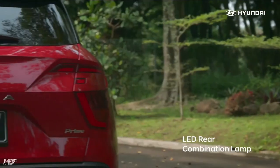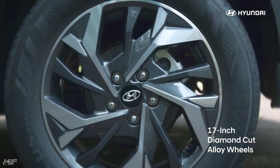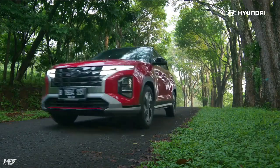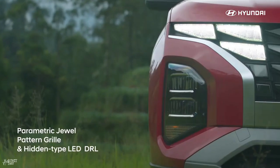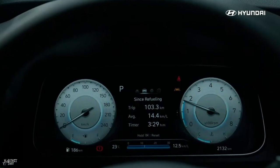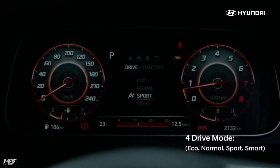Hi guys, I am going to talk about this video about Creta's facelift version, which is now launched in January 2024. I was going to launch this video but someone cancelled it. The front look is different — it is a little inspired by the Tucson dimensions.